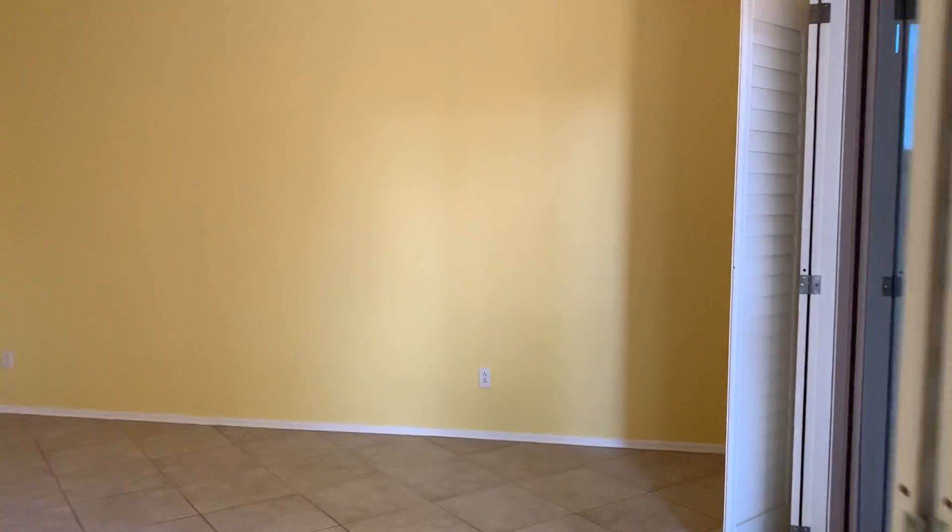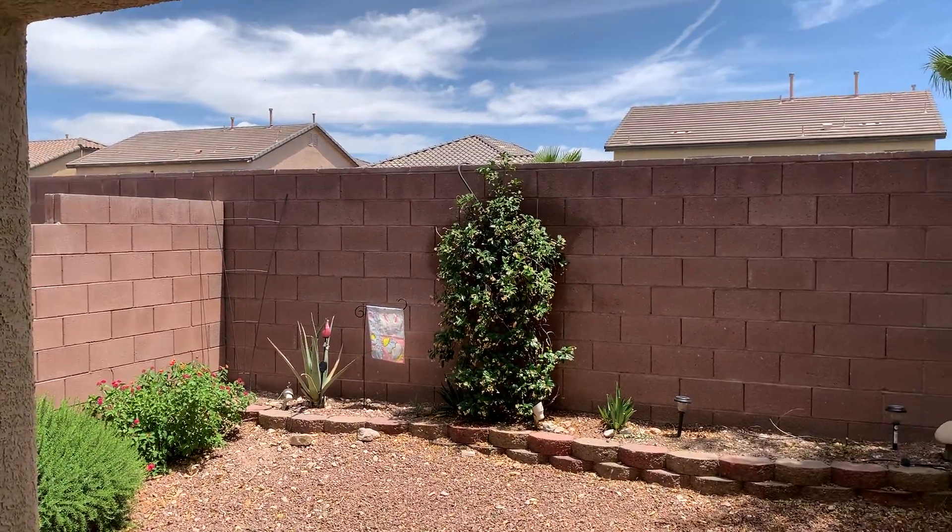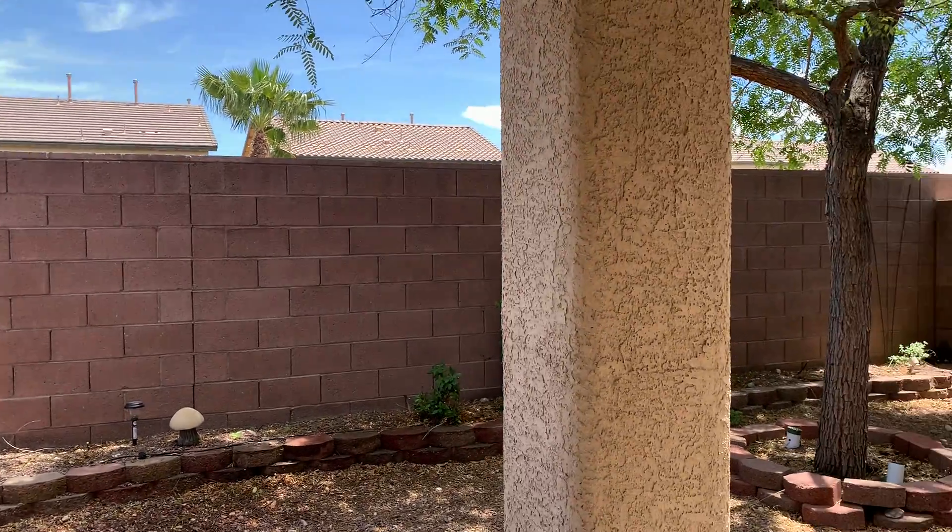Walk up to the backyard. Patio cover. Very private back here — you've got a tall wall.